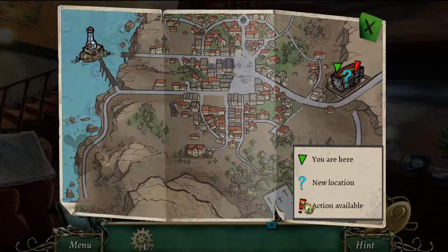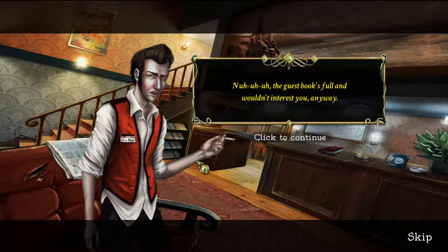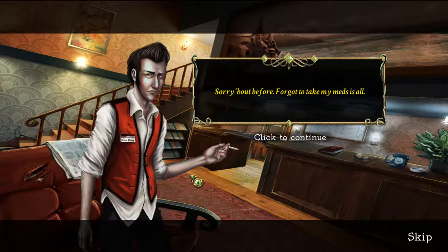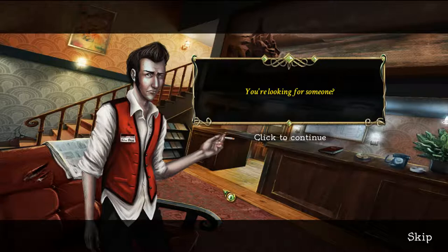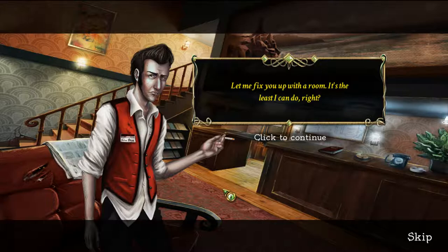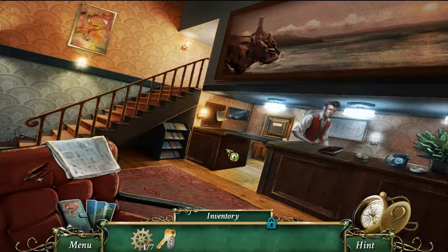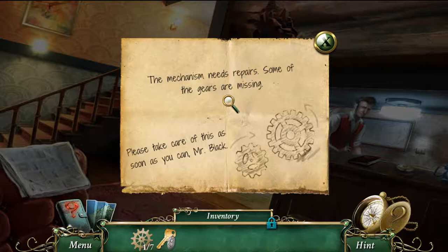The guestbook is full and the manager says it wouldn't interest me anyway. He apologizes — forgot to take his meds. I'm looking for Helen Hunter, but he says the name doesn't ring a bell. He offers me a room and hands over a key to Room 8. He also mentions that a mechanism needs repairs and some of the gears are missing.